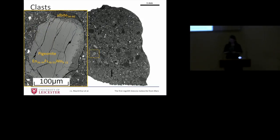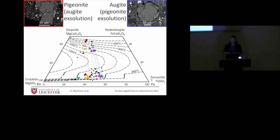Here's another exsolution clast, but it's a very fine one — some vertical lines running through it of calcium-rich and calcium-poor separation. By analyzing the composition of each part, you can plot them on a compositional plot between magnesium-rich, iron-rich, and calcium-rich end members. Using thermometry techniques from Lindsley's paper from the 1970s, you can get an approximate temperature at which these crystallized. We've got an idea that these exsolution clasts crystallized at around 900 degrees C.